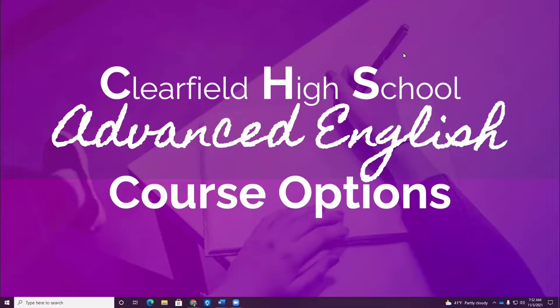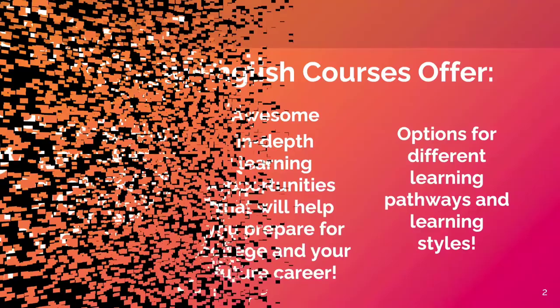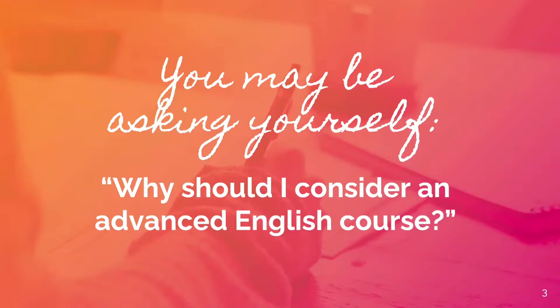Hello Falcons and future Falcons! Clearfield High School offers an awesome variety of advanced English language arts classes for students who want in-depth learning experiences that will help them not only prepare for college, but even save money and time by earning college credit while still in high school. In this short video, the CHS Advanced English Teacher Team will tell you about the characteristics of each advanced course option. Knowing the characteristics of each class will help you choose the advanced English option that is best for your learning style and your academic goals.